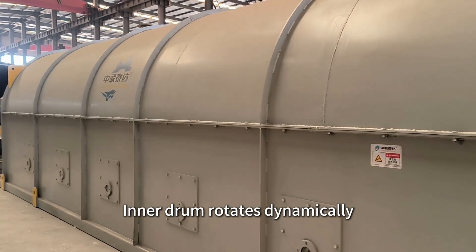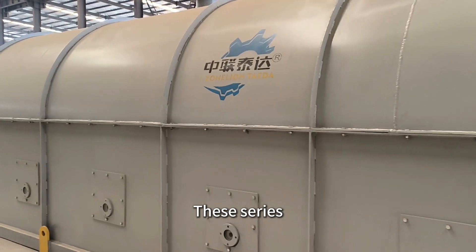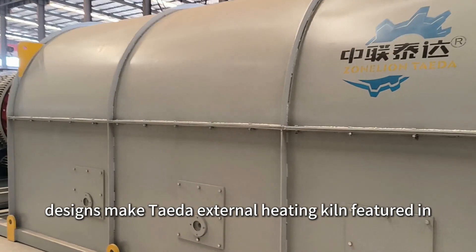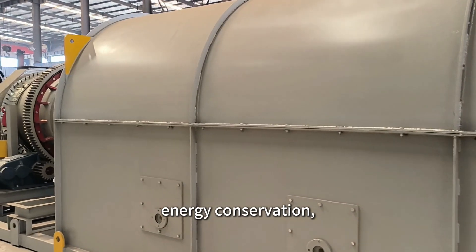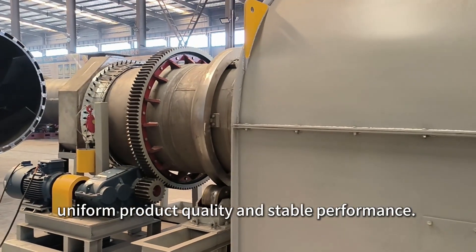The inner drum rotates dynamically, which makes materials lifted and tumbled. This series design makes the TIDA external heating kiln feature energy conservation, high efficiency, uniform product quality, and stable performance.